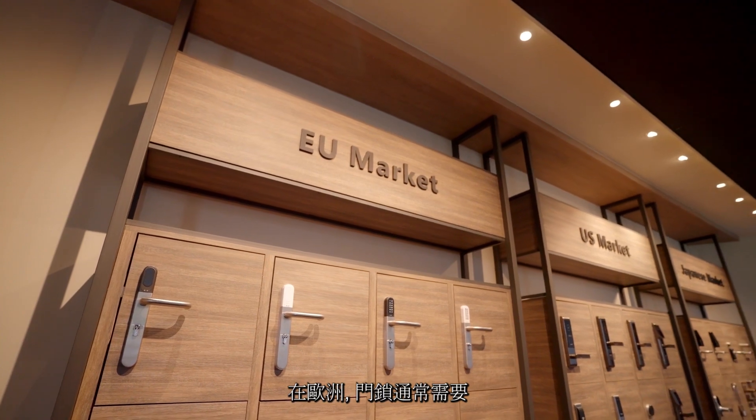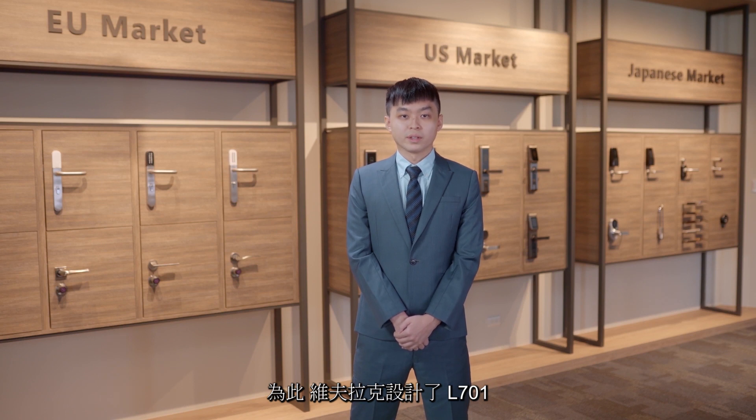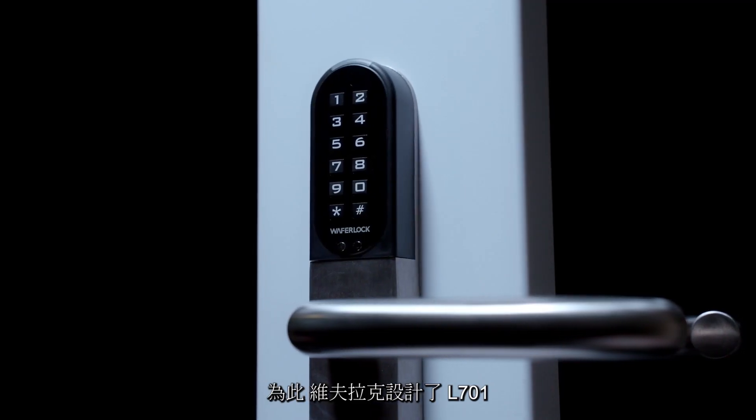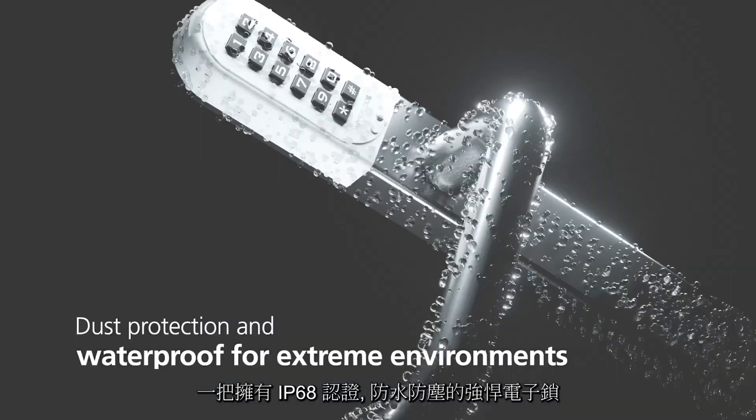In Europe, people usually use their door locks under different weather conditions. Therefore, we designed the model L701 with IP68 water resistance and dust protection.